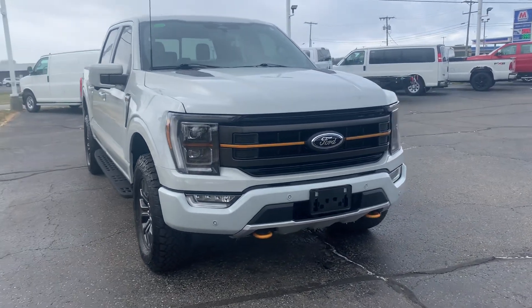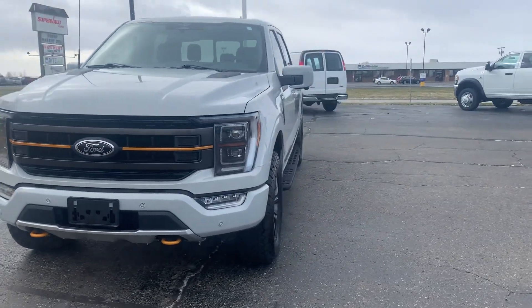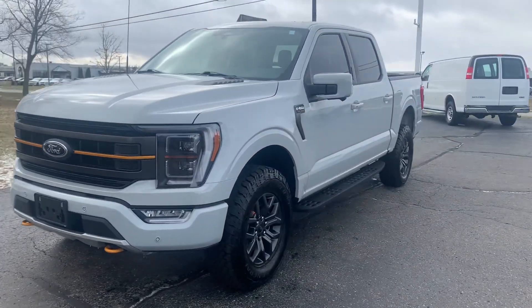Angel here with Terri Henricks Ford. Going to take you on a quick walk around of this 2023 Ford F-150 Tremor.